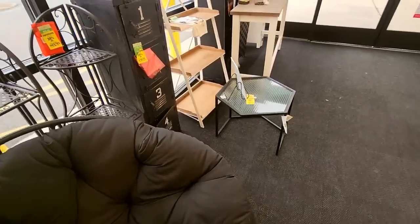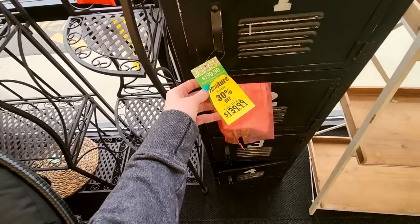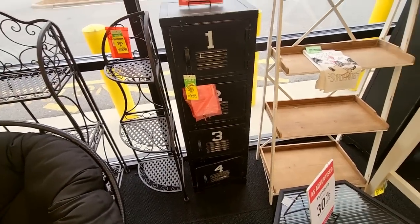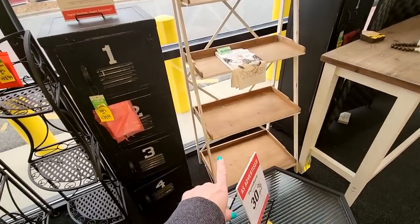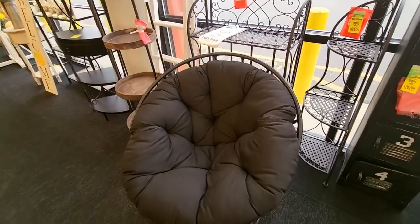You can get some lockers — this is $139.99 for the little metal lockers. That's cute. And some little wooden shelves here. Well, let's go on inside and look at the goodies in there.